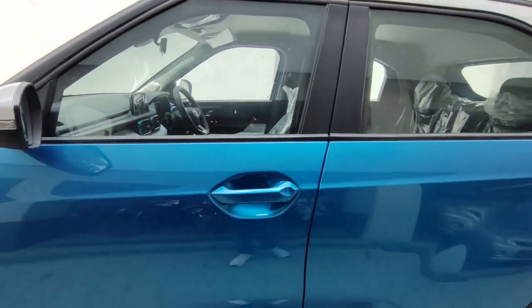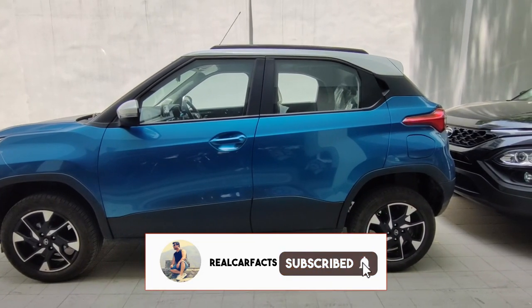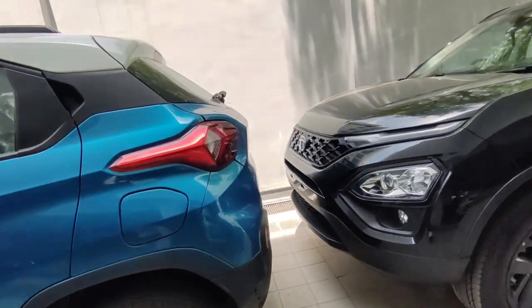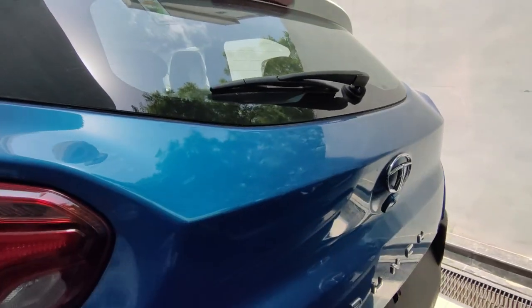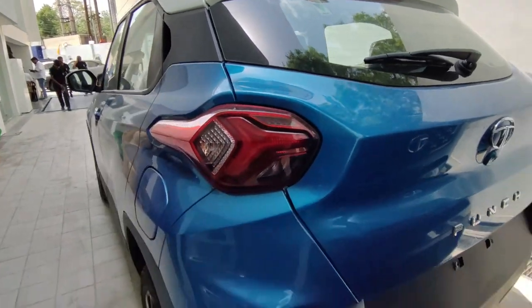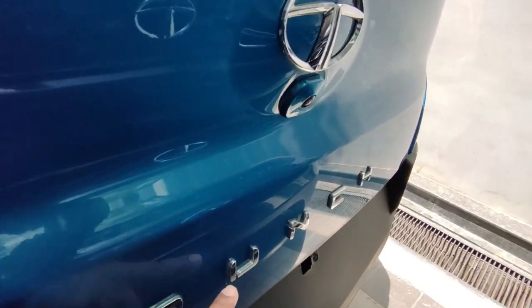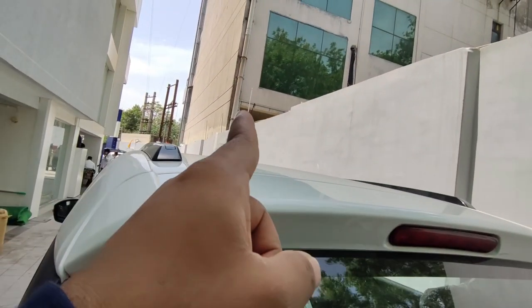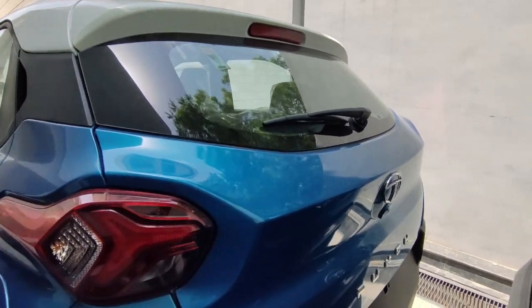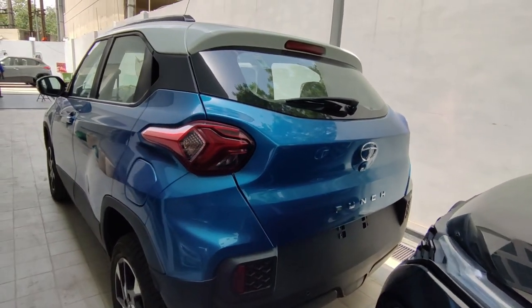The other side profile looks similar. This is a micro SUV, but because of the boxy design and high ground clearance, it doesn't feel like a small car. At the rear, you get an LED tail light setup with reflector placement, two parking sensors, punch badging, camera placement, rear wiper, rear defogger, and a high-mounted stop lamp. You get a normal manual antenna — no shark-fin antenna. There is also a 'vocal for local' badging at the rear.